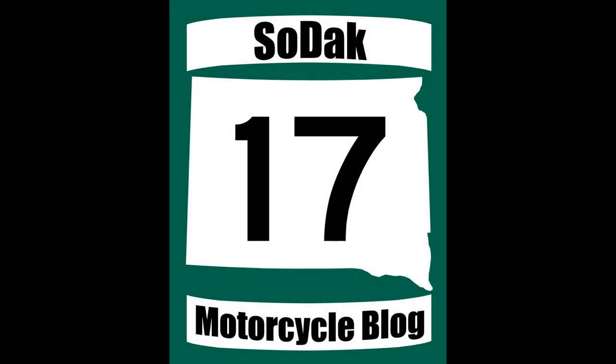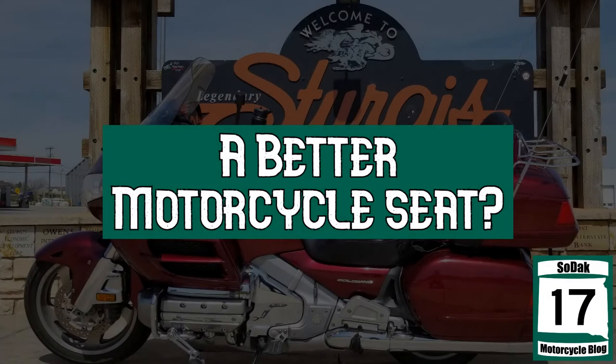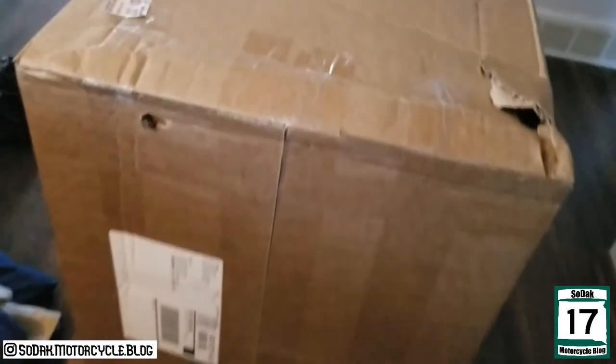Alright, we have a delivery from Russell Cycle Products. Let's open it up.